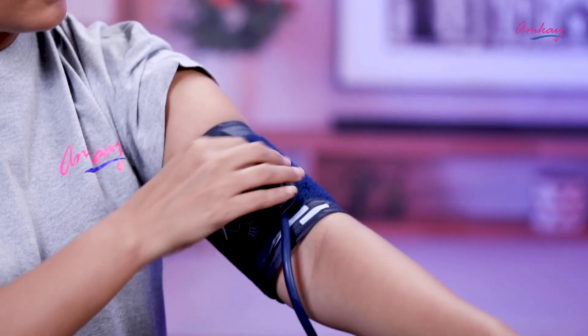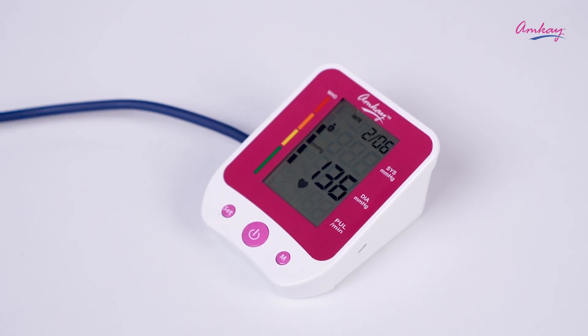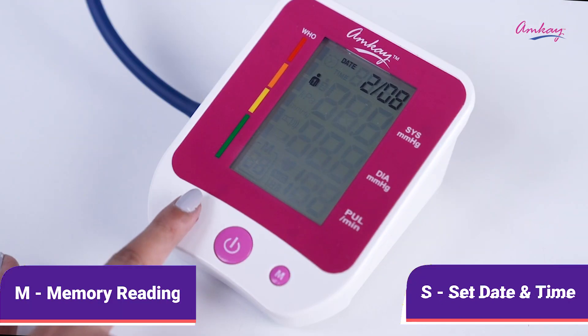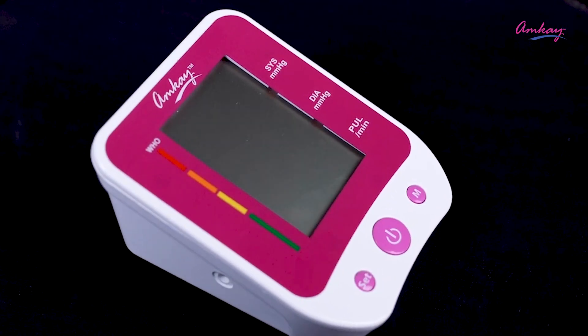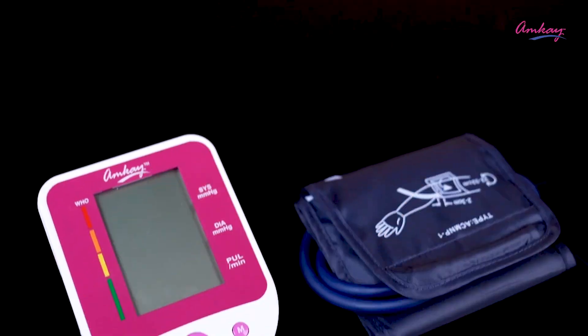Now let's see how this product works. Wear it around your arm and press the power button. Wait for a few seconds and see the final results. Press M for the memory reading feature and S to set date and time.